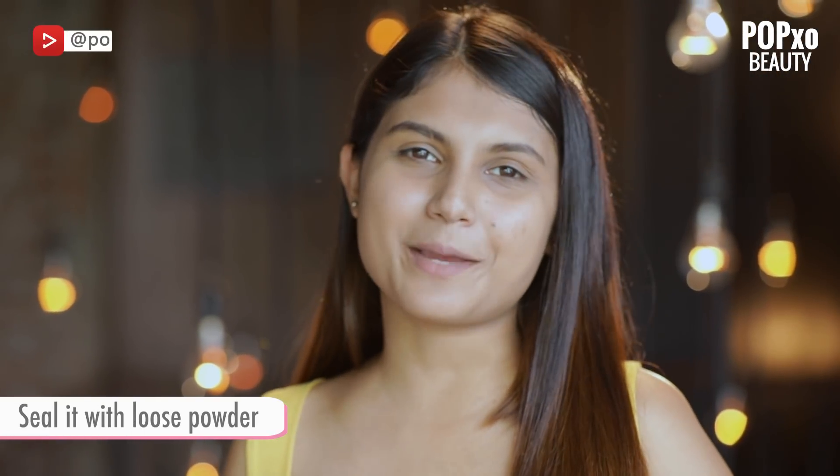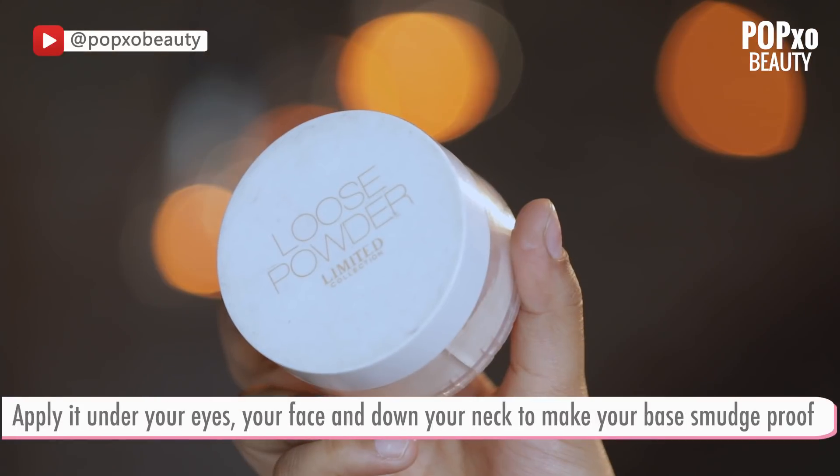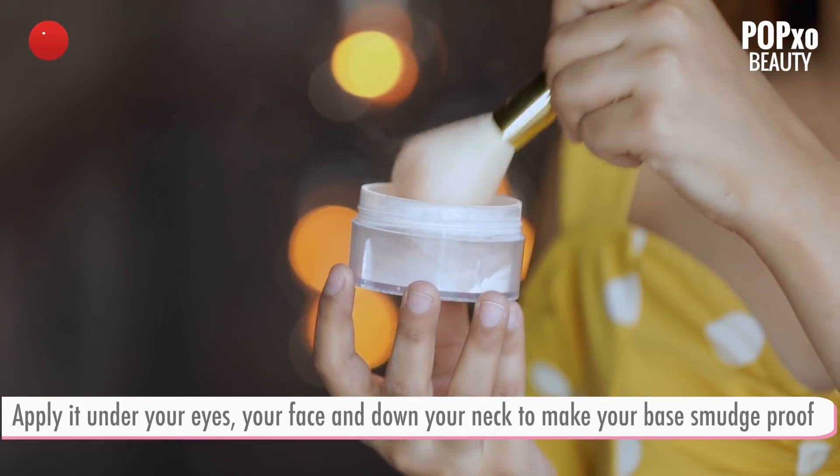Now, this is a very important step in my routine. I always make sure that I use loose powder all over my face. It mattifies and sets my base.